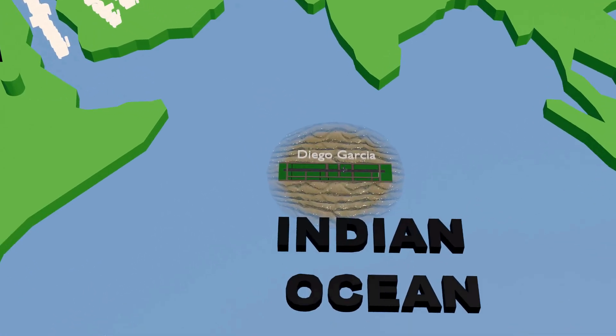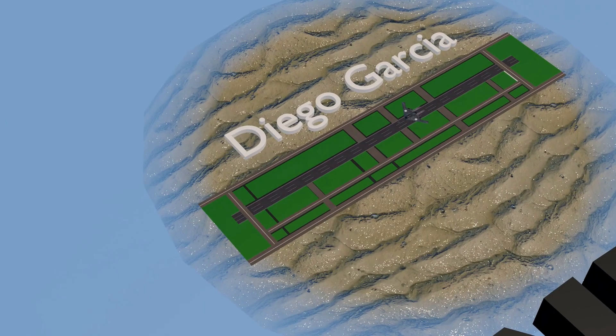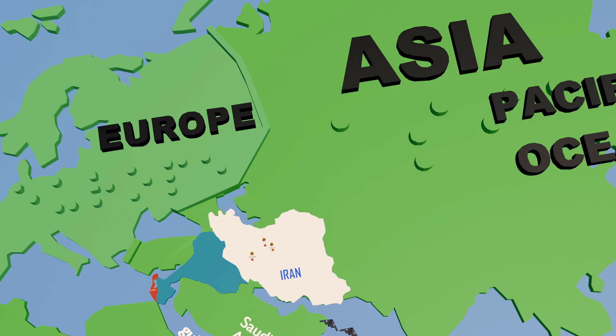According to reports, the Indian Ocean was also included in the operation, from where some B-2 bombers take off and reach the Persian Gulf. After this, all these planes pass near Pakistan, enter Iranian airspace, and target all three nuclear sites.